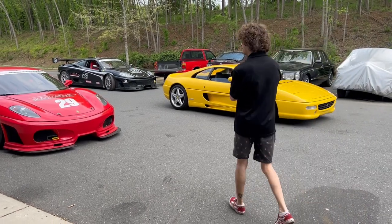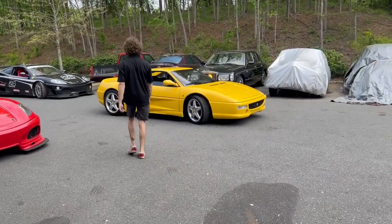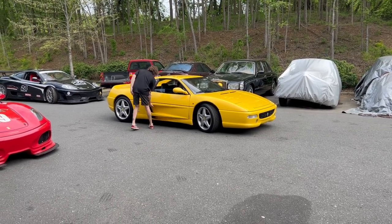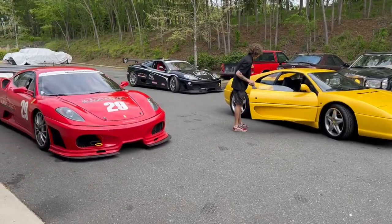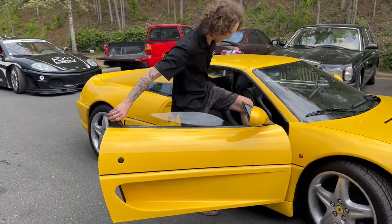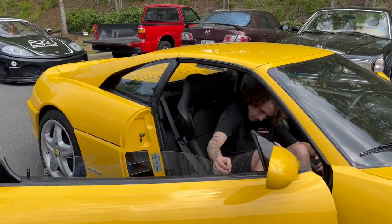We're going to do a quick driving video today of this yellow 1997 F355 GTS. I wish we were taking one of the race cars — the challenge car is out — but we're on public roads, so we'll wait until the track event this weekend for that.